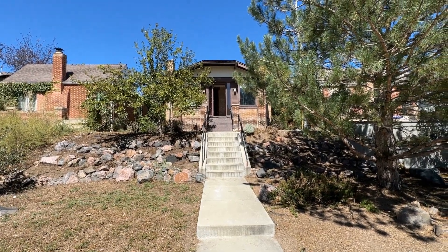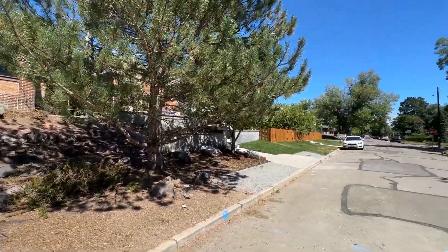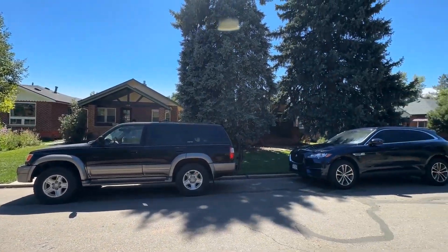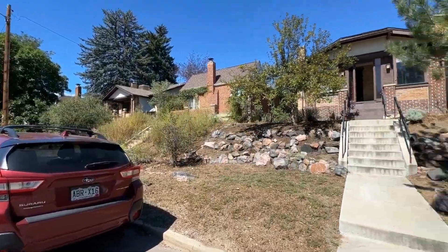Welcome to 4821 West 31st Avenue. This is Denver. The neighborhood is the Highlands neighborhood — very sought-after, centrally located part of town. This neighborhood is great.